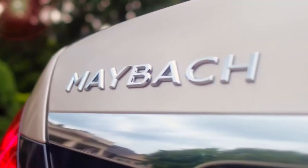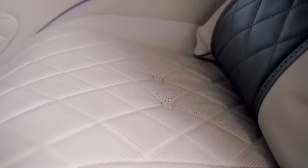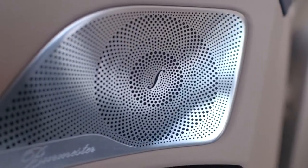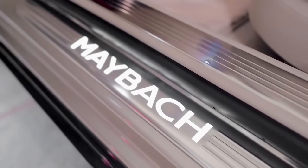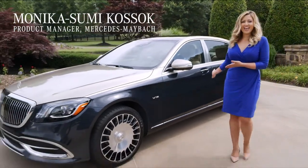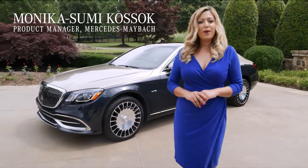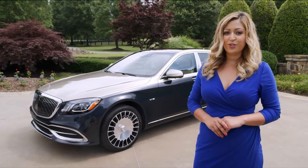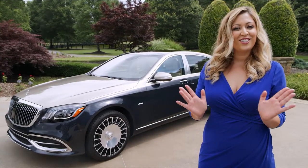At Mercedes-Benz, we embrace the challenges that come from setting the standards and benchmarks that other luxury vehicles aspire to, and recognize our significance as the inspiration for an entire industry. The 2019 Mercedes-Maybach S-Class, built on the legacy of the Maybach family name, pays homage to the past with a luxury brand that combines exclusive innovative features with bold style options to elevate your driving experience today.